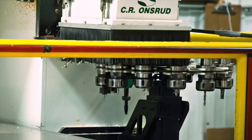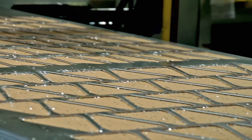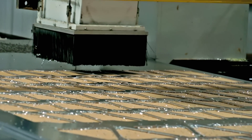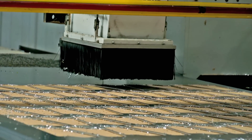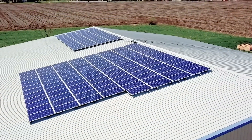We do a lot of advanced manufacturing now with CNC. Most of our growth has been through the acquisition of new technology and new equipment, so rather than just hiring more people, we find the technology that allows us to do more and more.